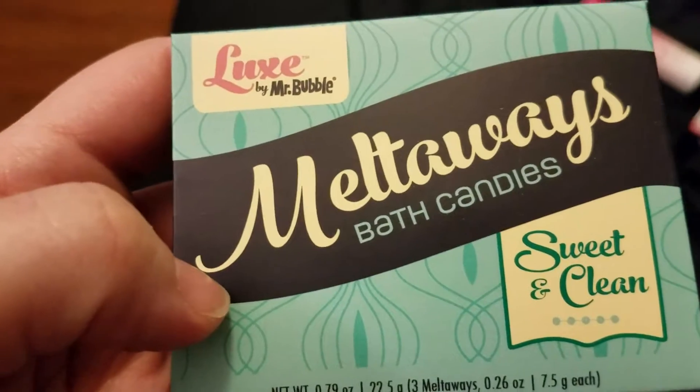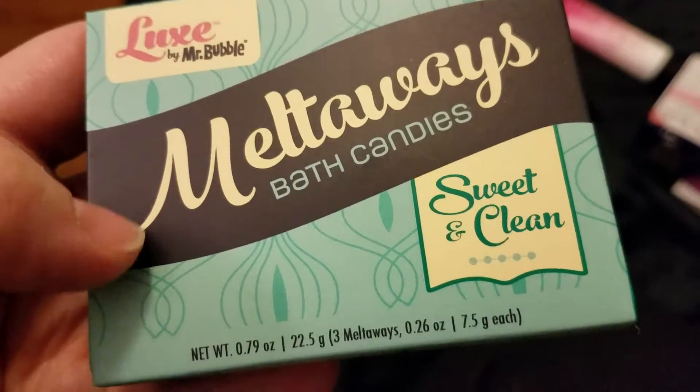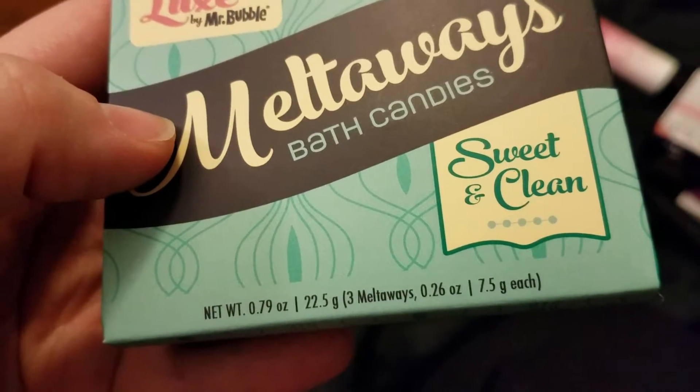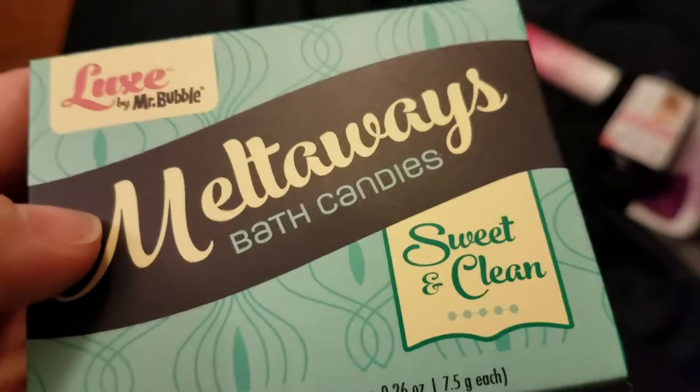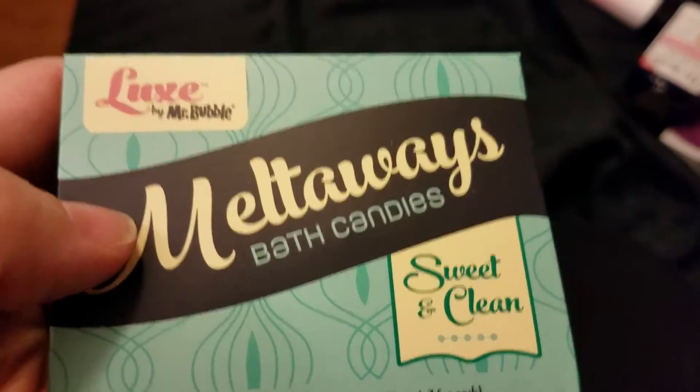Luxe by Mr. Bubble Melt-Away's Bath Candies in Sweet and Clean. I believe there's — yep, there's three in here. So I will be trying these with my next bath.